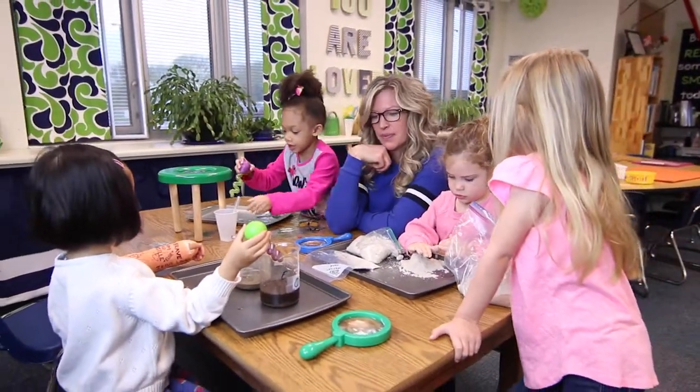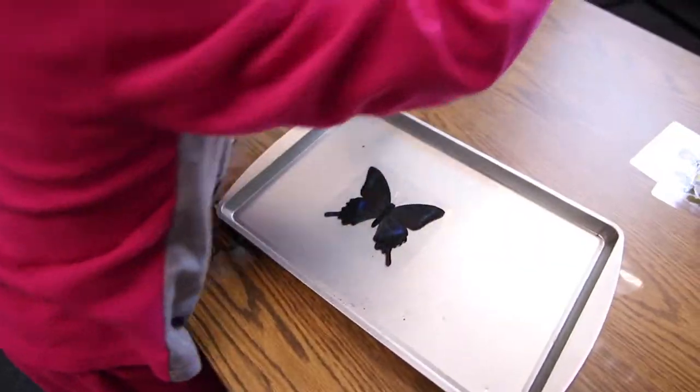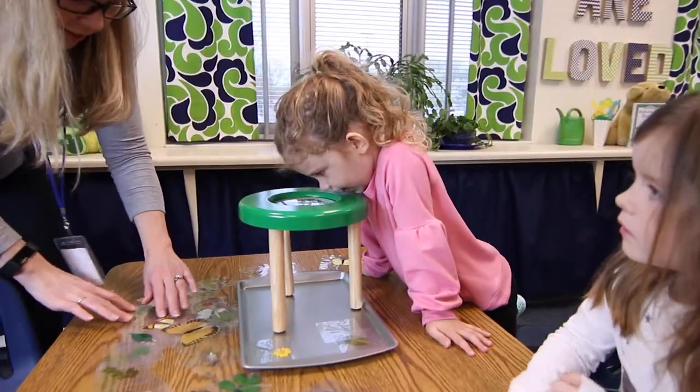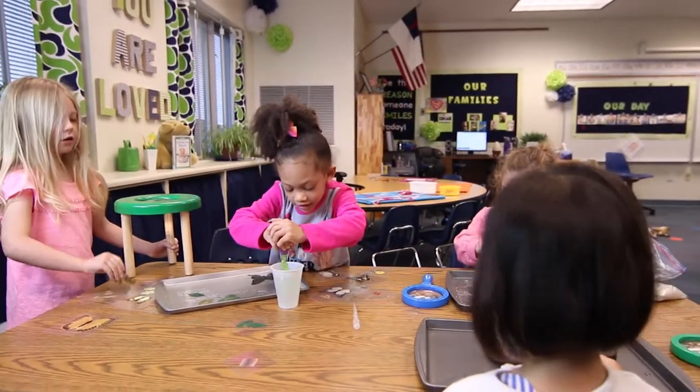For example, at our science center today we have our tripod magnifying lens out and some little specimens. We're going to be looking at butterflies, little four-leaf clovers, flowers, different things in nature that God created that they'll be able to examine.